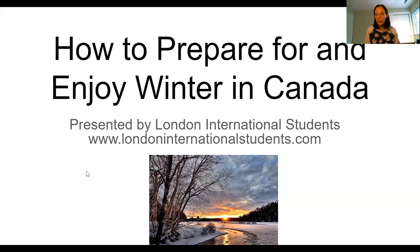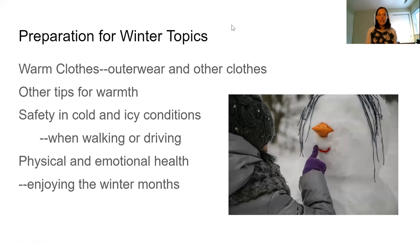You've probably heard horror stories of what it can be like over here, but although there can be some difficulties, you can enjoy winter. In today's video, we're going to talk about what kind of warm clothes you want to get — both outerwear such as coats and other clothes underneath — other tips for warmth, how you can be safe in very cold or icy conditions when walking or driving, and also taking care of your physical and emotional health so that you can actually enjoy the winter months.